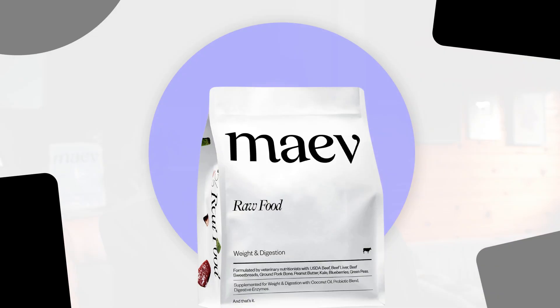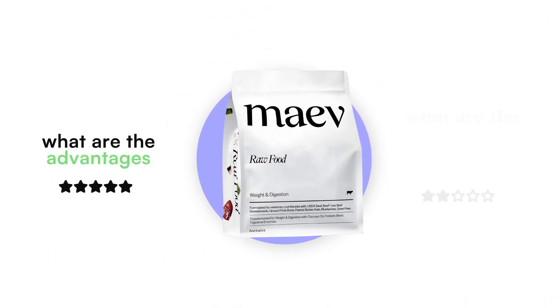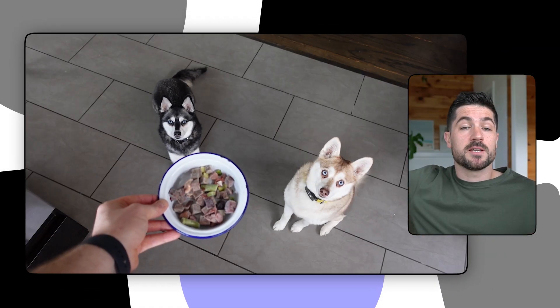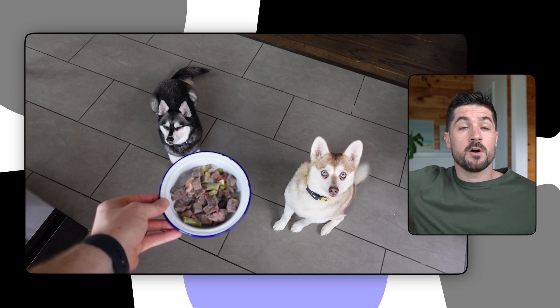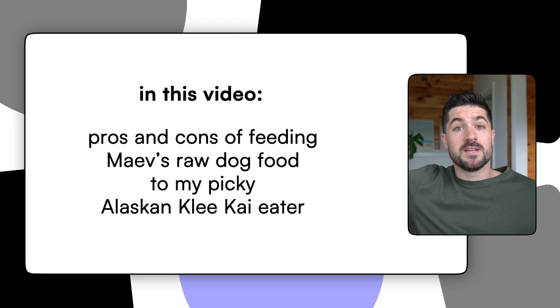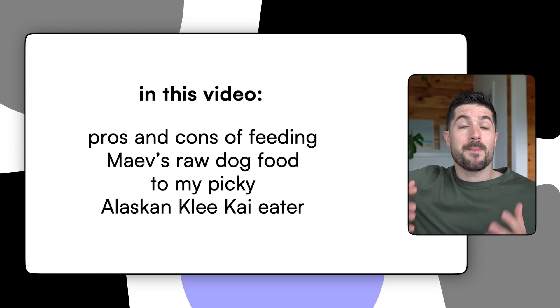Have you been researching raw dog food and come across Maeve, but you want to know the pros and cons before you sign up to their subscription plan? I got my hands on a few bags of Maeve and gave it to my dogs Sky and Copper. In this video I'm going to be talking about the pros and cons based upon my experience feeding Maeve's raw dog food to my picky Alaskan Klee Kai. My name is Kieran and I'm one part of Life with Klee Kai alongside my wife Yasmin and our two dogs Sky and Copper.